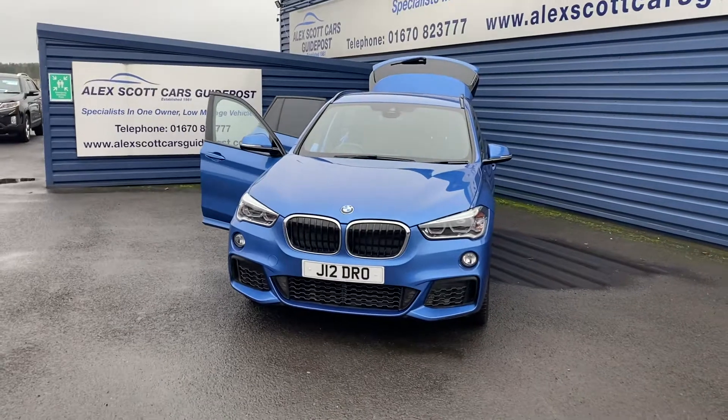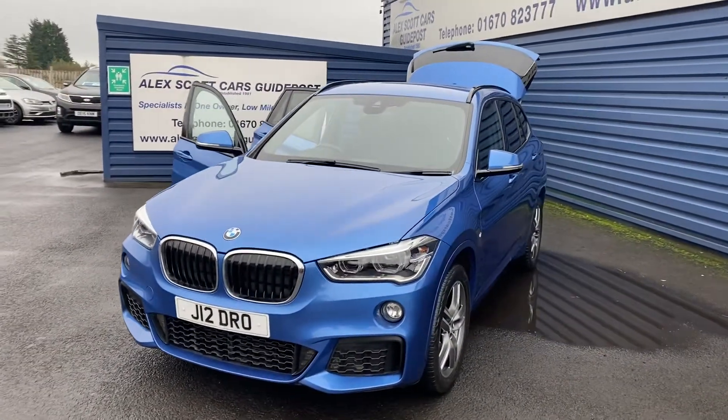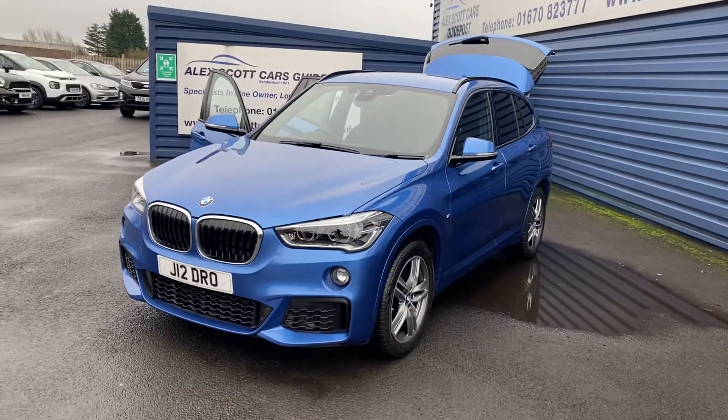As mentioned earlier, the private plate is coming off the vehicle, so it'll be going back on to the 2016 reg.